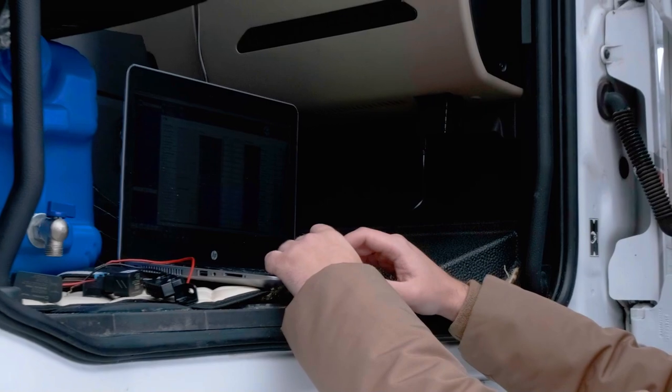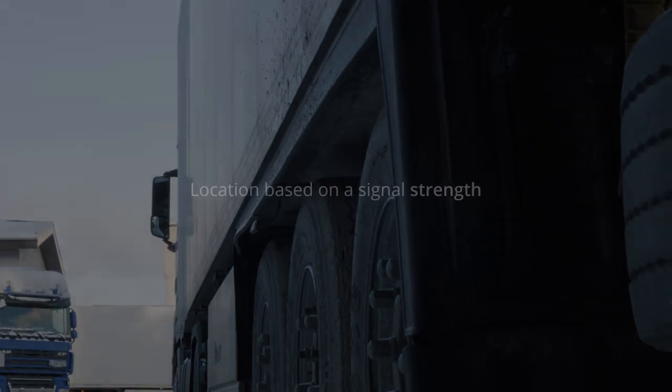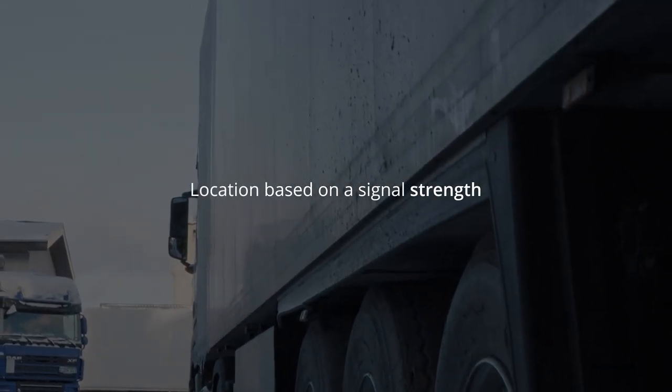Dedicated software shows all beacons — thus tagged fleet assets — location based on the signal strength received by vehicle trackers. That helps with the accessories assignment, procedure management, analysis and so on.